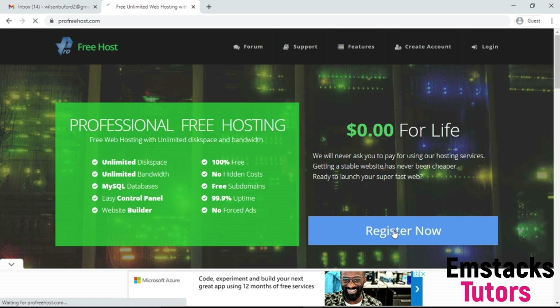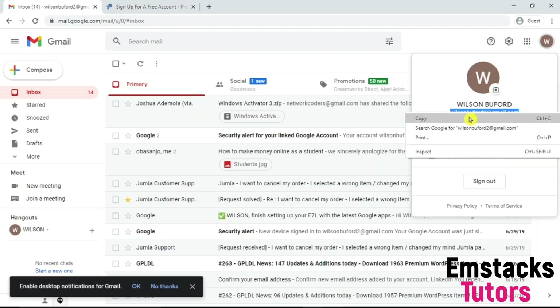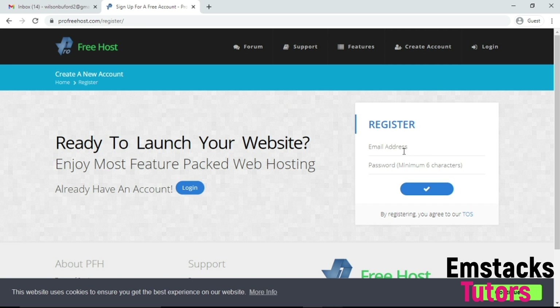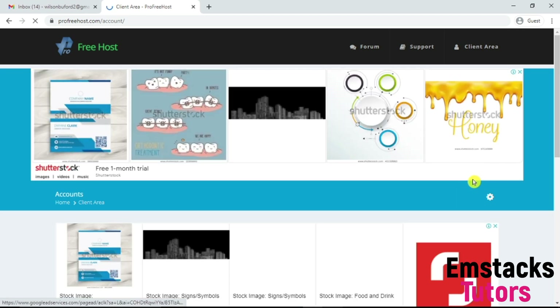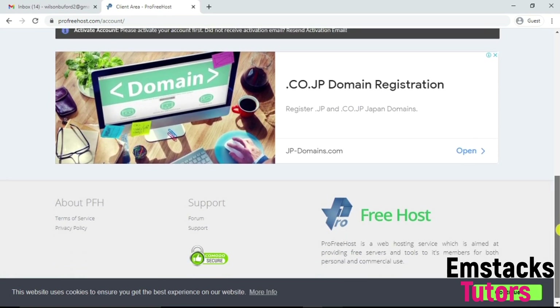What I'm going to do is click on Register Now. All you need to get started is just an email account. I'm going to input my email account and a password. I'm going to use a random password and hit enter. I'm going to create an account with profreehost.com. Let's wait for this to load. As you can see, I've gotten an account.